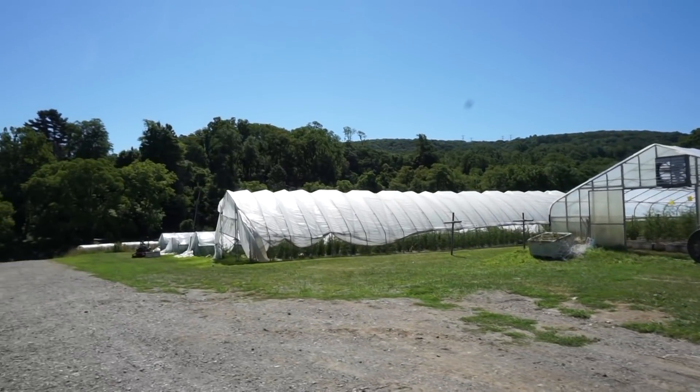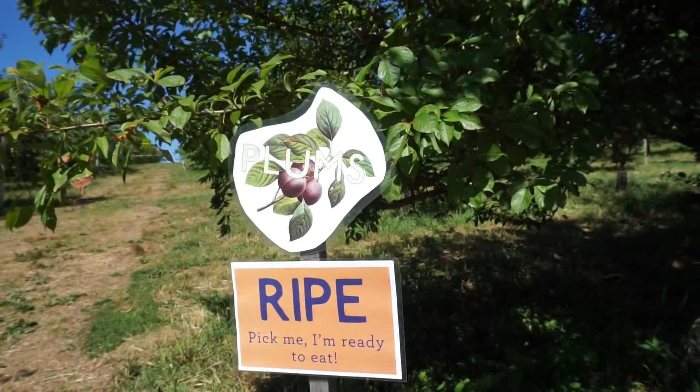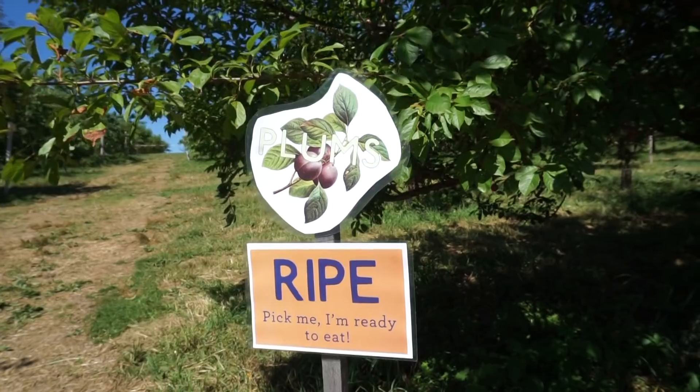Greenhouses! I would love to take a picture. I'm ready to eat. Ready to pick some plums and peaches. We're in the ripe section. Picking some plums.